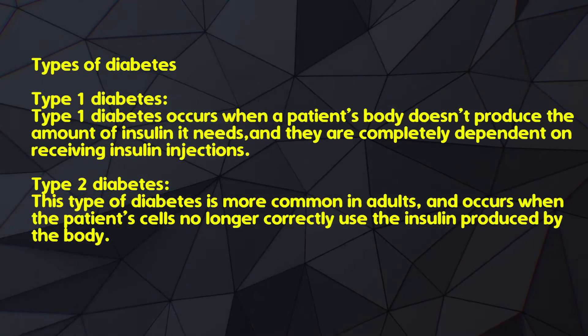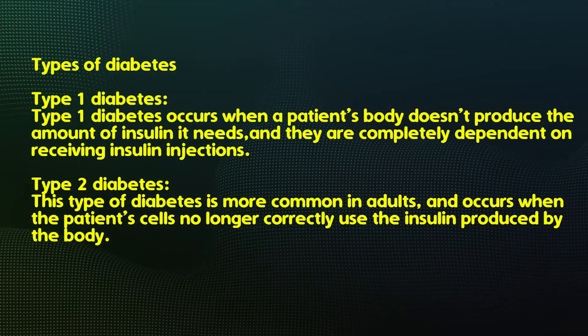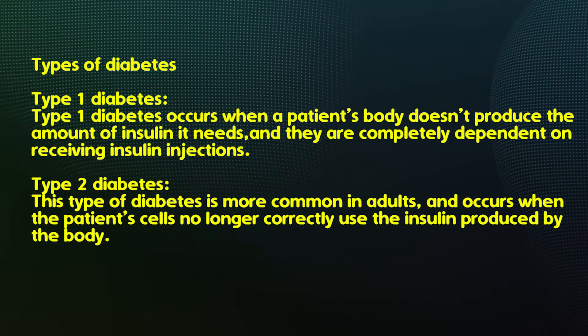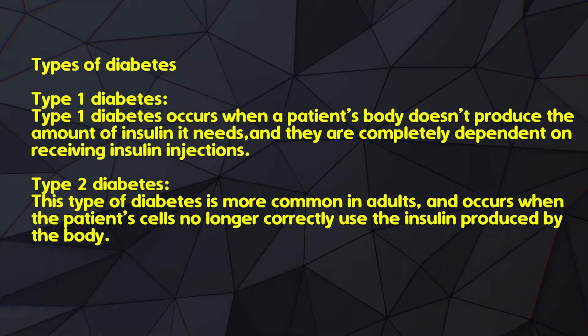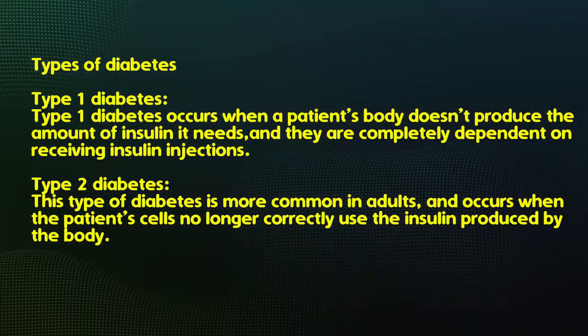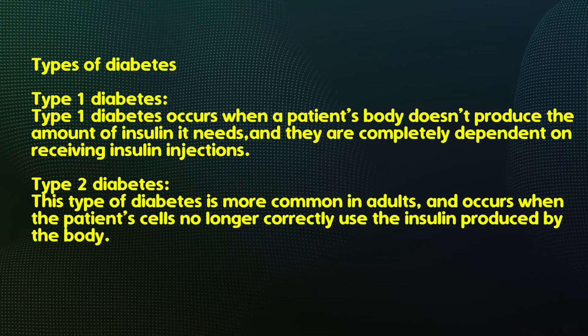Type 1 diabetes occurs when a patient's body doesn't produce the amount of insulin it needs, and they are completely dependent on receiving insulin injections. Type 2 diabetes is more common in adults, and occurs when the patient's cells no longer correctly use the insulin produced by the body.